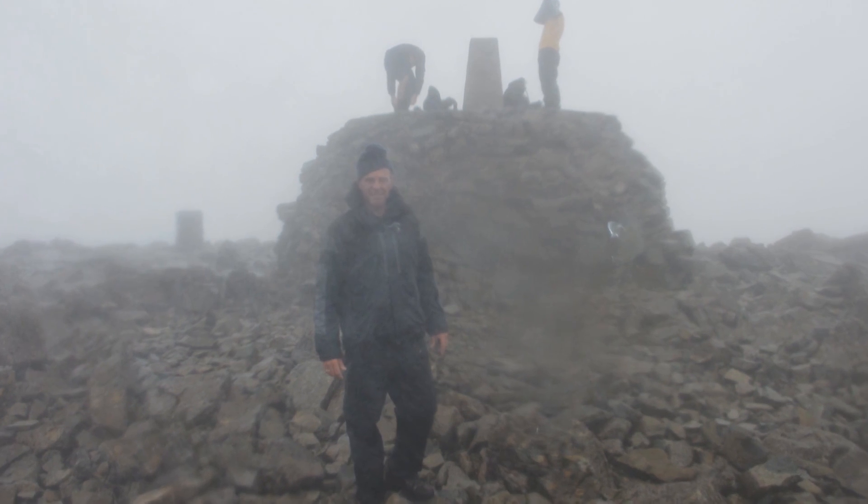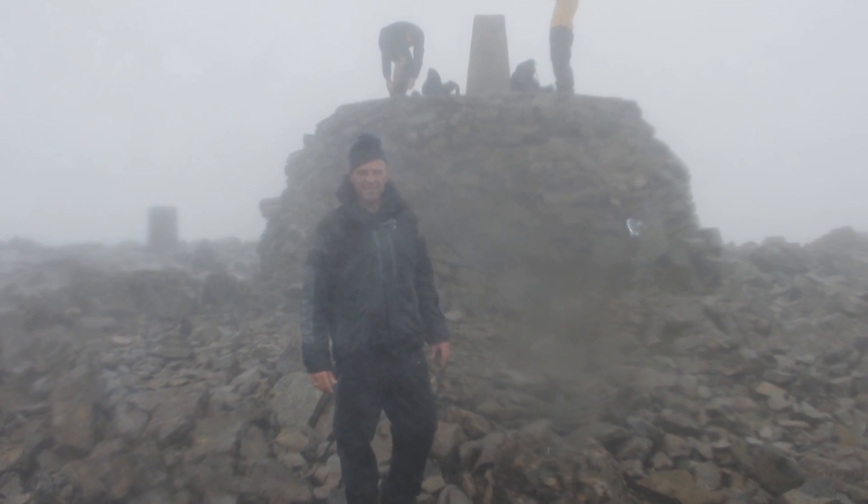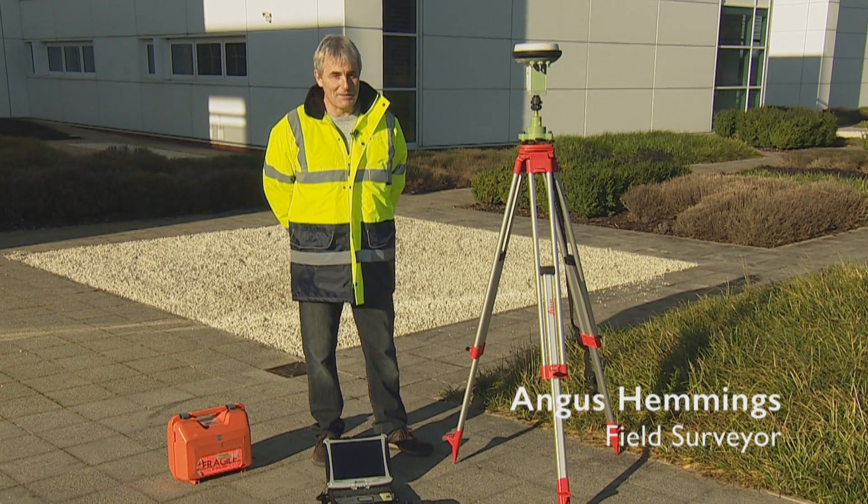Plus personal equipment: food, water, rain wear, walking boots — everything you need for a day's trip to the mountains.